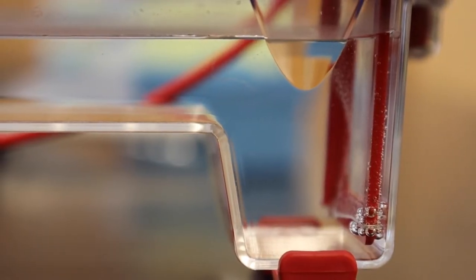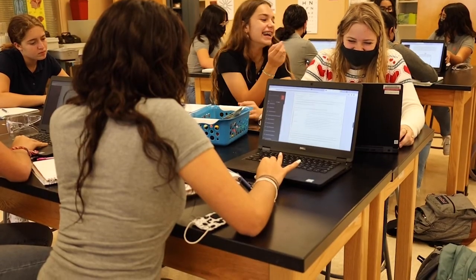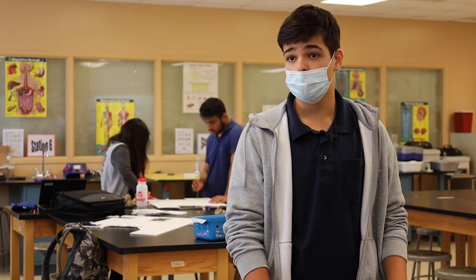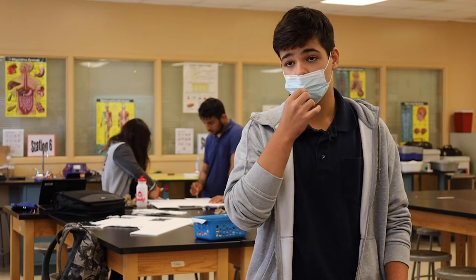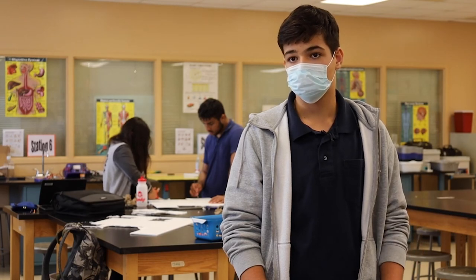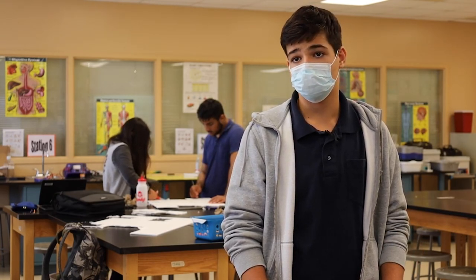It will also help Lucas secure a job in a research lab during his first year of college. Normally, students can only work in labs in their junior or senior year of college. But with the certification, Lucas can go into college and start working in a lab his freshman year, if he works hard, talks to professors, and builds contacts.